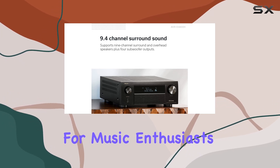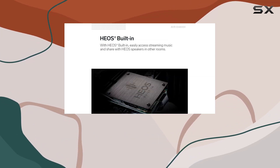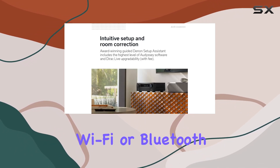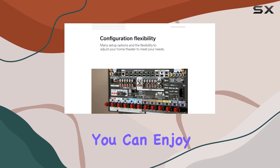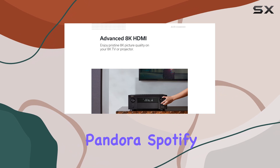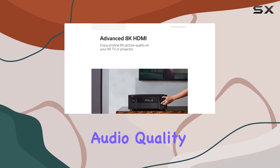For music enthusiasts, the AVR-X4800H extends your music experience to any room with multi-room streaming via built-in HEOS, Wi-Fi, or Bluetooth. You can enjoy your favorite music from streaming services like Pandora, Spotify, Tidal, and more, all in hi-fi audio quality.